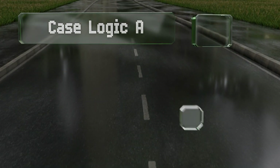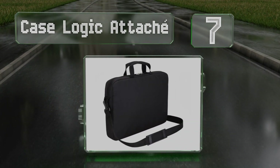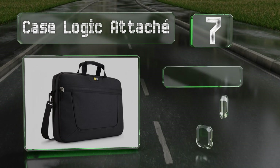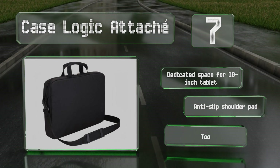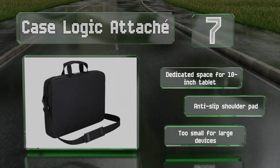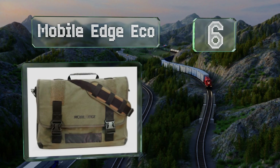At number seven, it's not particularly heavy duty, but the Case Logic Attache provides adequate protection for a typical traveler. If you're a bike commuter, it's slim and light enough to make the trip easily while still being durable enough to withstand the daily grind. It includes a dedicated space for a 10-inch tablet and an anti-slip shoulder pad, but it is too small for large devices.